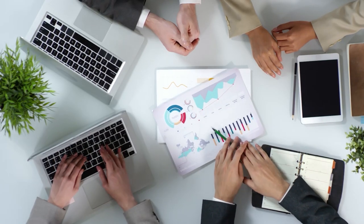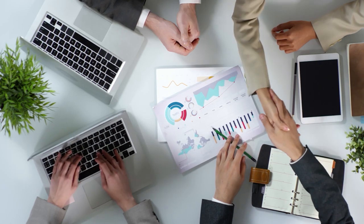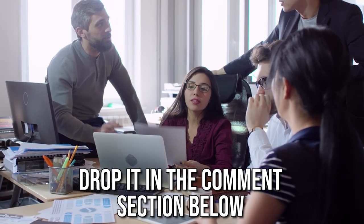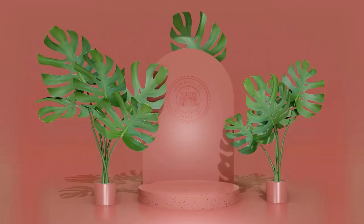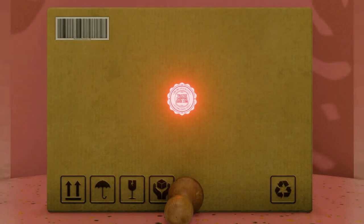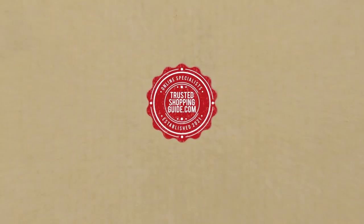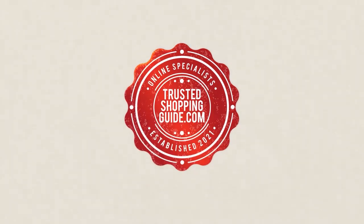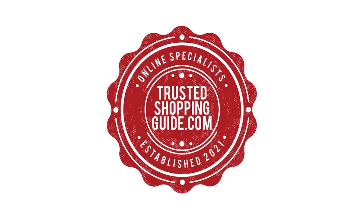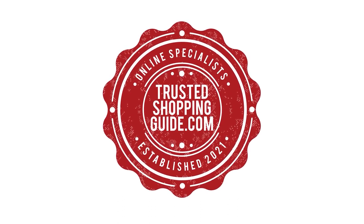If you have any contenders for our next document scanner face-off which you would like our team to test, do drop them in the comment section below and we will be sure to assess them for our next update. If you liked this video and it helped you in any way, please do give it a like and hit the subscribe button so that you can stay connected and updated with all of our research into everything that makes our tech rooms great. We look forward to seeing you at TrustedShoppingGuy.com again soon.